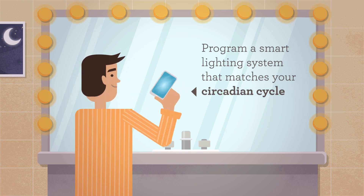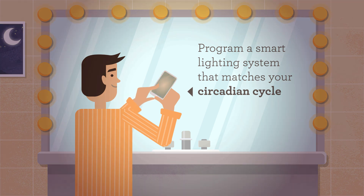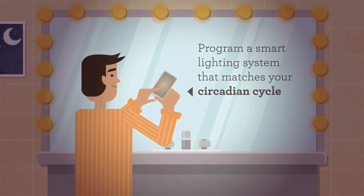With programmable lighting systems and smart light bulbs, you can easily program the color temperature of your light fixtures to match your circadian cycle throughout the day.